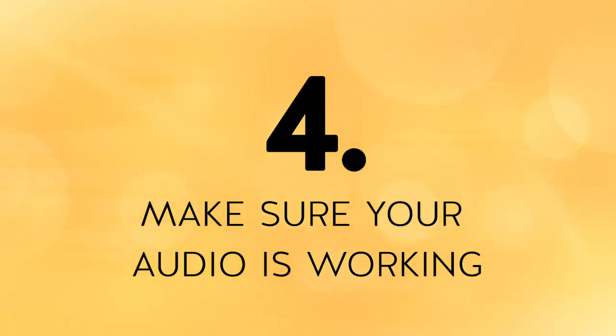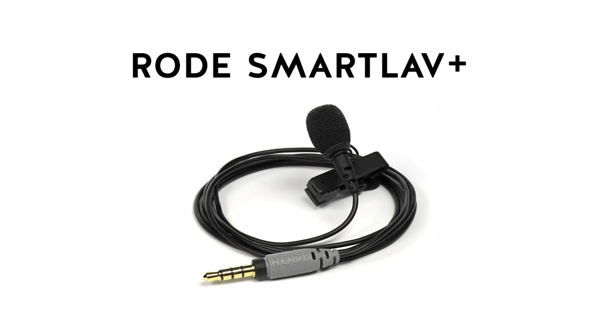Tip number four: make sure your audio is working. To ensure your voice is clear and audible, make sure you use some sort of earbuds — this is by far the most convenient option. If you want a more sophisticated audio experience, get your hands on a lavalier mic. This can be plugged into your desktop, laptop, or mobile device and clipped to your shirt for clear audio. The lavalier mic I like to use is the Rode Smart Lav Plus. I'll place a link to that mic below this video.